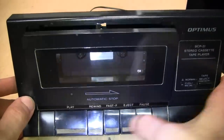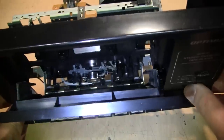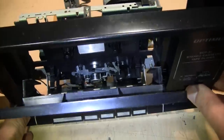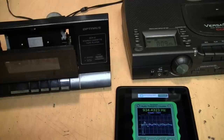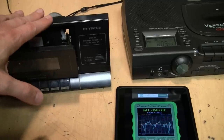Now that I know it's basically working, I cleaned the head — just one head in this case because it's a playback-only deck — and the capstan and pinch roller. I've shown that before in other videos so I didn't feel the need to show it again. To check the speed of the motor in this deck I'm going to use a slightly different method than usual.